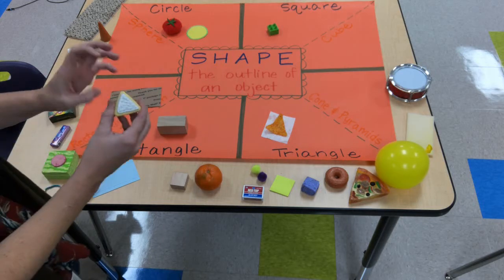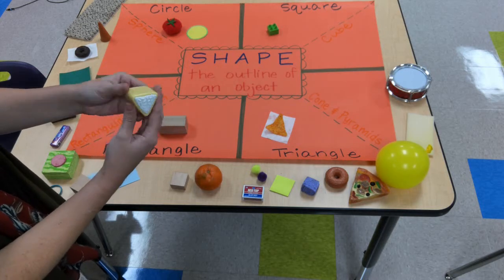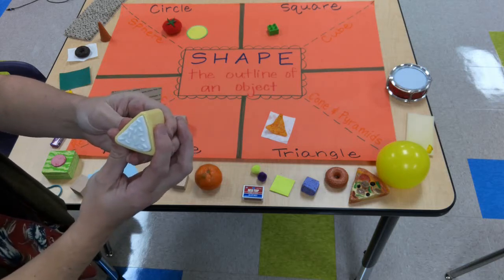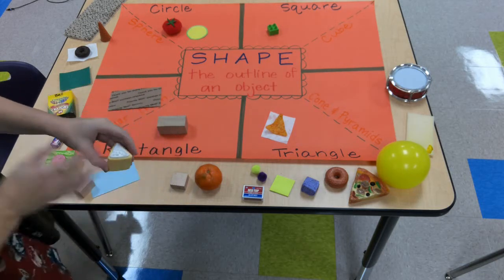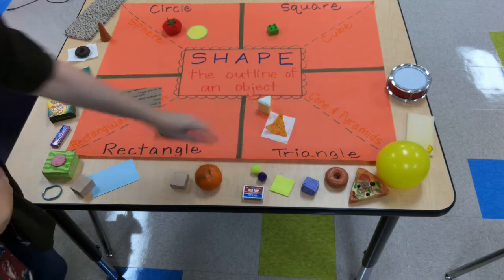Then I have this fake plastic — it's almost like a cake — but as you can see it has the shape of a triangle. So I'm going to put it with my other triangular shaped objects.